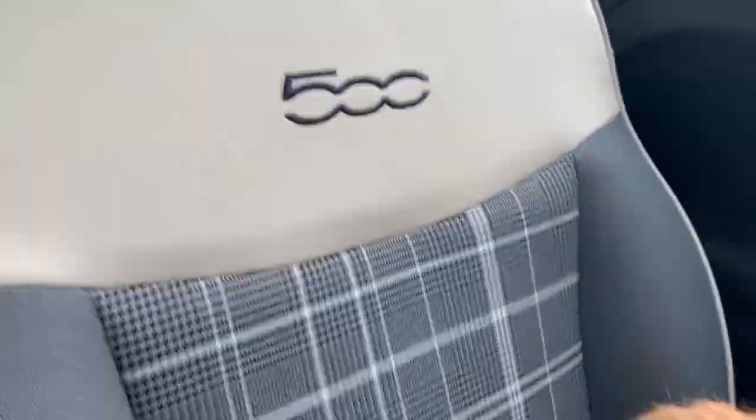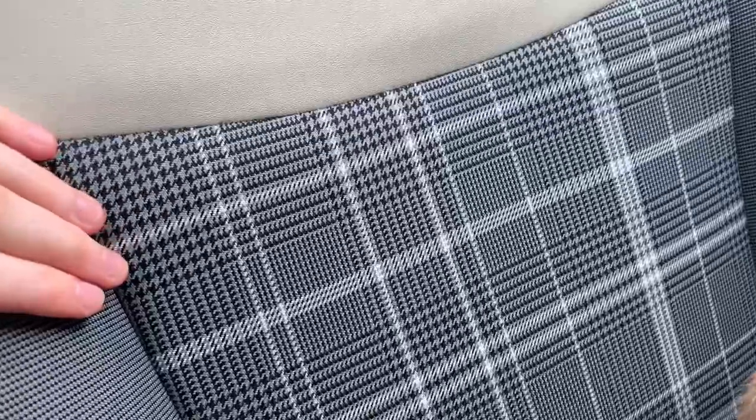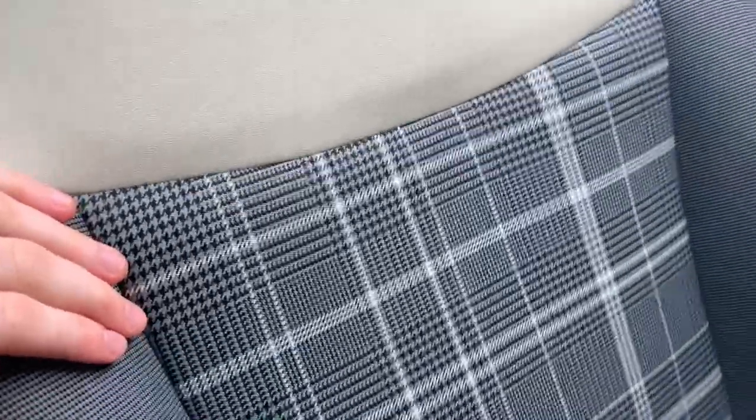It's half leather and half - like checked. Half checked, I'd say.